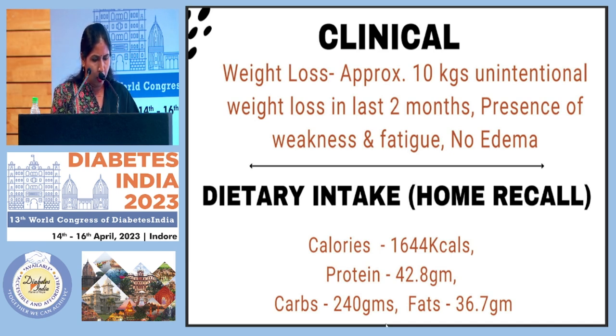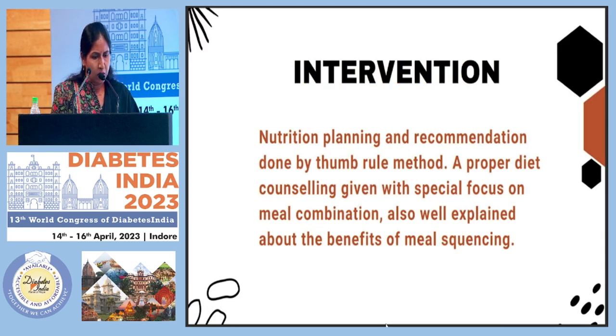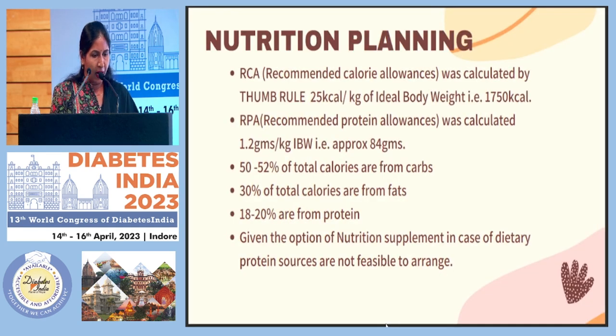The home dietary recall showed calorie consumption was almost similar to what I suggested, so instead of working on a low-calorie diet I changed the combination of nutrients. For the intervention, I planned nutrition therapy with a thumb rule: recommended calorie allowance of 25 kcal per kg of ideal body weight, protein at approximately 20% of total calories, carbohydrates at 50–52% of total calories, and fat at 30% of total calories. I also gave him the option of a nutrition supplement if dietary protein sources were not feasible.